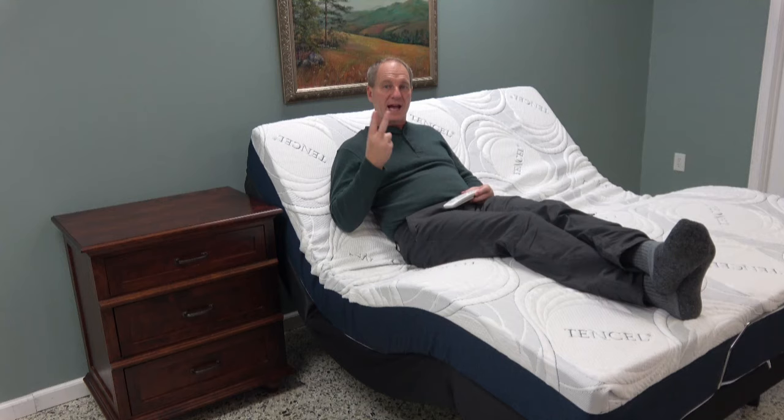Under-bed lights are a bit silly. If you have a Leggett and Platt with the glass-top remote, you'd need to turn a light on first just to find the button to turn the under-bed light on — that's not going to work. Our customers want user-friendly remote controls and a simple bed. They know they're getting quality and a good warranty. That's what American Adjustable Beds gives you.